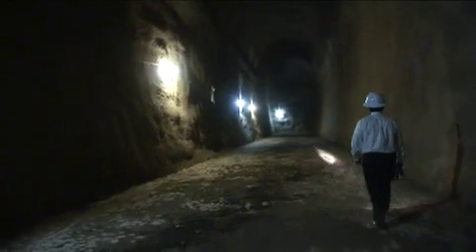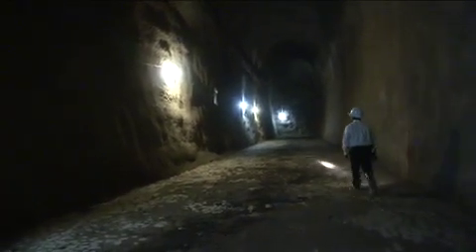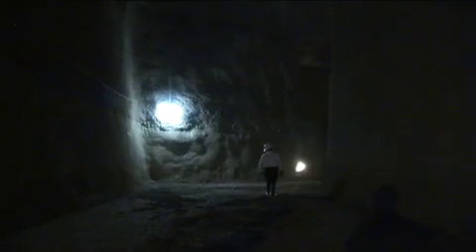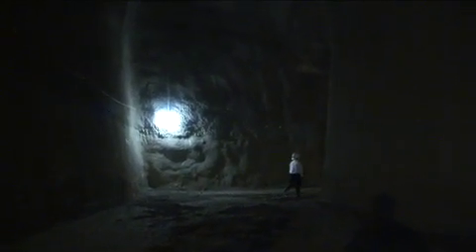If this detention vault was not here, Central Expressway would start backing up and flooding. In March of 2006, we received about 10 inches of rain in a two-day period — I believe it reached seven-eighths of the vault.